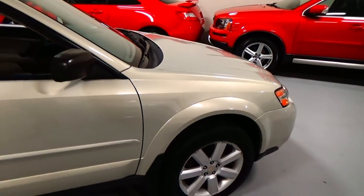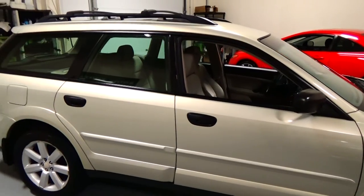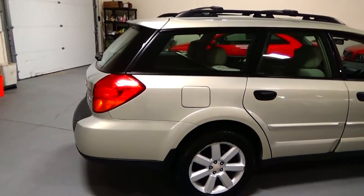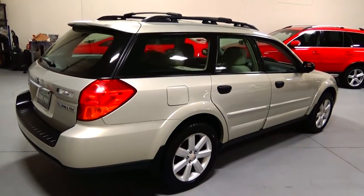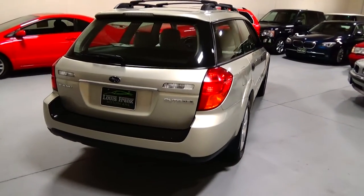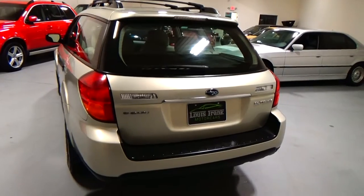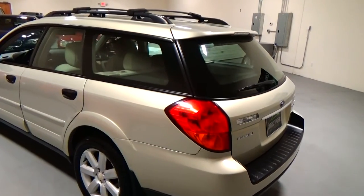Really a phenomenal condition car. The standout thing about this vehicle — obviously an accident-free history report and really in phenomenal condition — is that the service history on this car, which I'll show you in a minute and is actually laid out on the hood of the car, is so extensive it's incredible how well serviced this car is. Everything that needed to be done has been done, on time and by a certified shop.